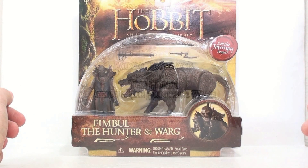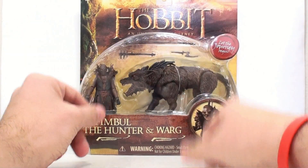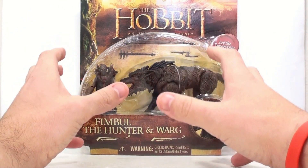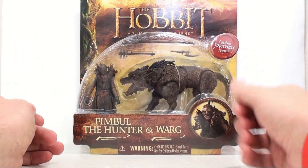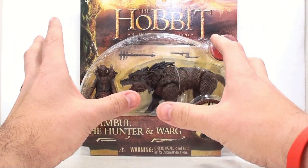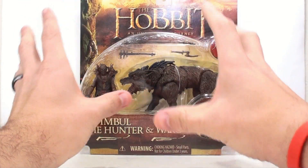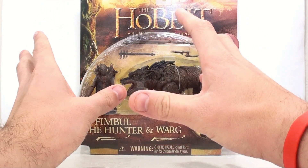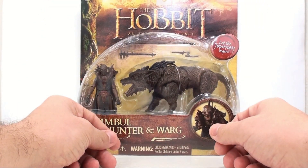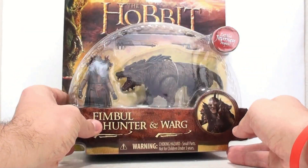Hey guys, thanks for tuning in, this is Optibotimus with another video review. Today, continuing with our hobby reviews, we'll be taking a look at the first of our larger two-packs: Fimbul the Hunter and the Warg. The Warg is something we saw in the original Lord of the Rings trilogy — Sauron sent out the Warg riders to intercept Aragorn and the Rohirrim as they made their way to Helm's Deep, trying to eliminate them.